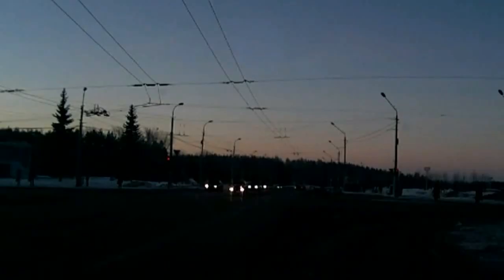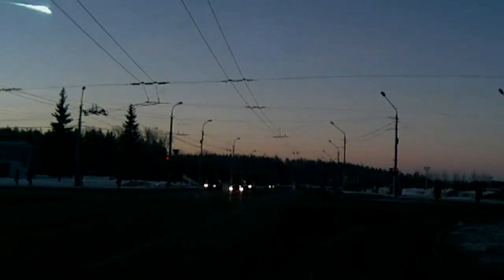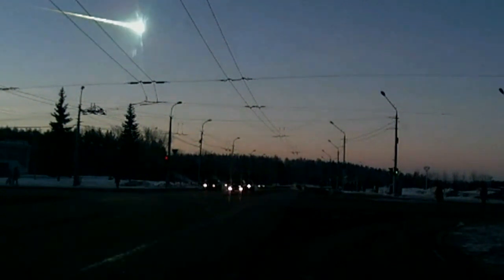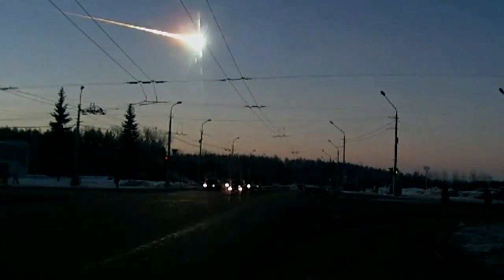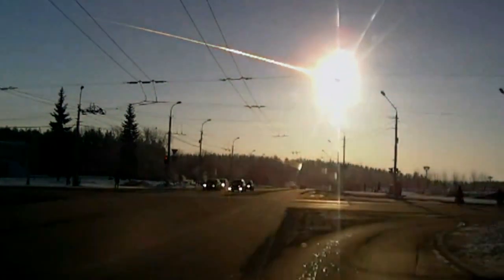The Chibarkul meteor caused an estimated 33 million dollars in damages. It shattered windows, collapsed roofs, and may have damaged as many as 3,000 buildings in six separate cities. But despite the roaring fireballs and earth-shaking impacts, and despite the nearly 1,500 injuries reported following the meteor event, as of the time I'm recording this, there have been no deaths reported as a result of the Chibarkul meteor, and that is very good news.